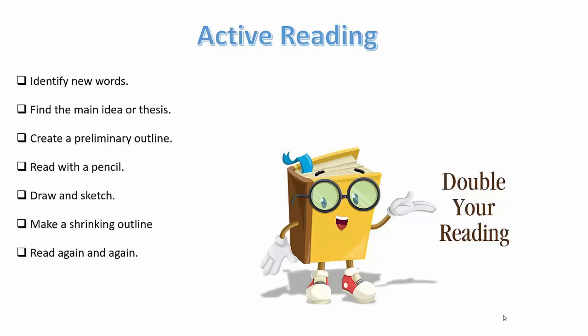Active reading — the objective is to identify new words, find the main idea or thesis, create a preliminary outline, read with a pencil, draw and scratch, make a shrinking outline, and read again and again.